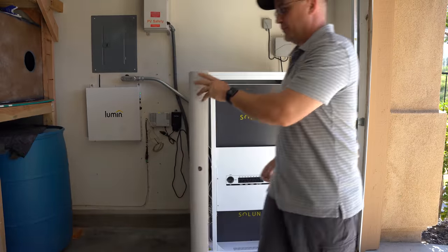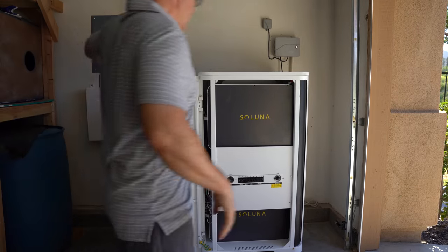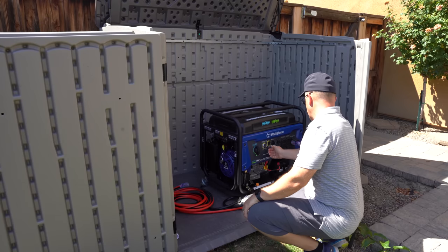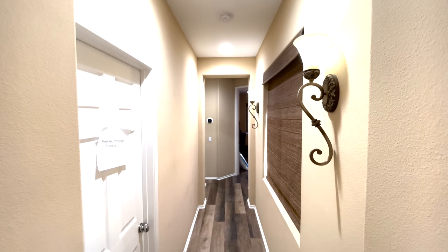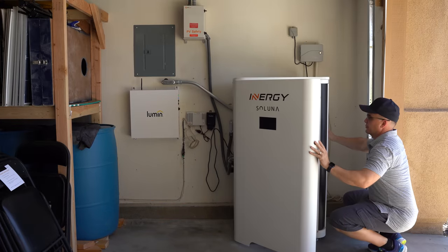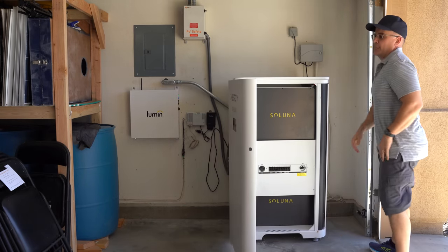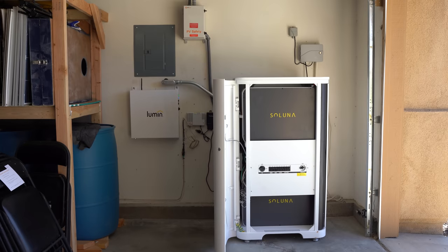In this video, I'm going to walk you through my personal home power backup system that can really function independently of the grid. Through a combination of solar panels, batteries, and a standby propane generator that's tied to my home, I can actually power the essentials should the grid go offline for an extended period of time. The best thing is that this system will pay for itself in just a few years, which will save me a large amount of money over the next several years. There's a lot to cover in this video, so let's go ahead and jump in.